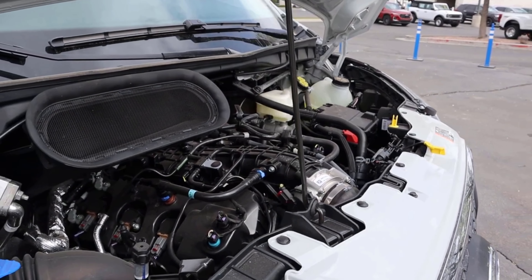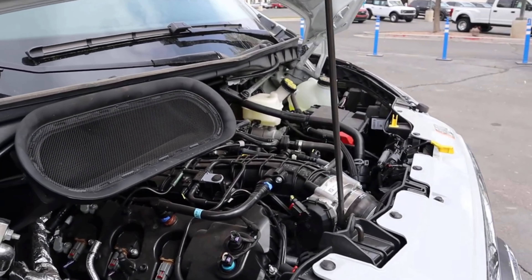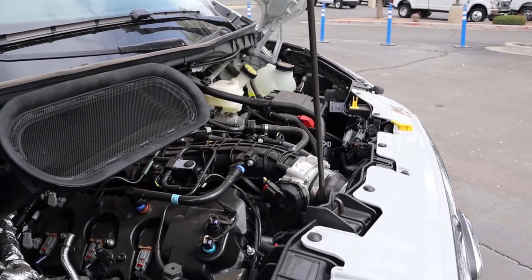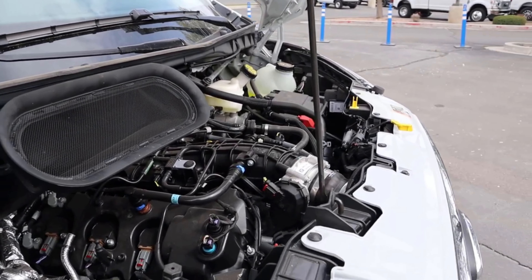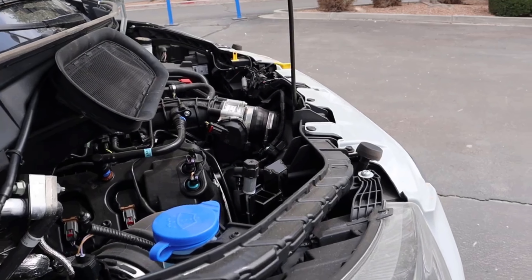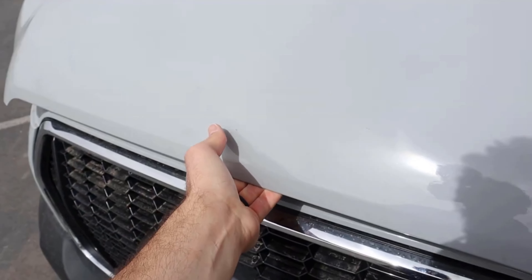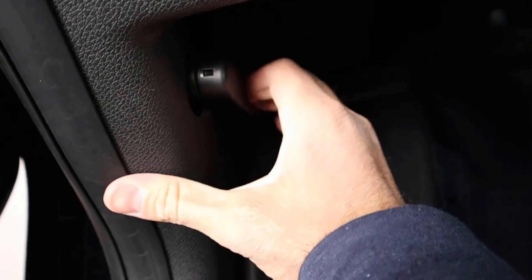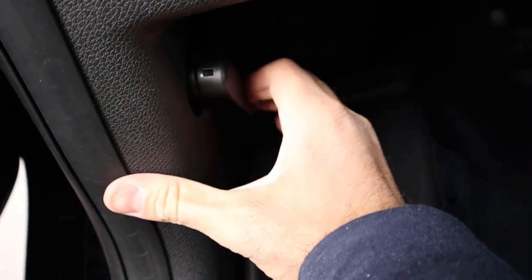Starting under the hood of the Transit, we have a turbocharged 3.5 liter V6 that goes through a 10-speed automatic transmission. Power outputs are 310 horsepower and 410 pound-feet of torque. The standard engine for this vehicle, however, is a naturally aspirated 3.5 liter V6, good for 275 horsepower and 262 pound-feet of torque. I recommend just going with the EcoBoost because that engine feels so strong, especially in a cargo van.